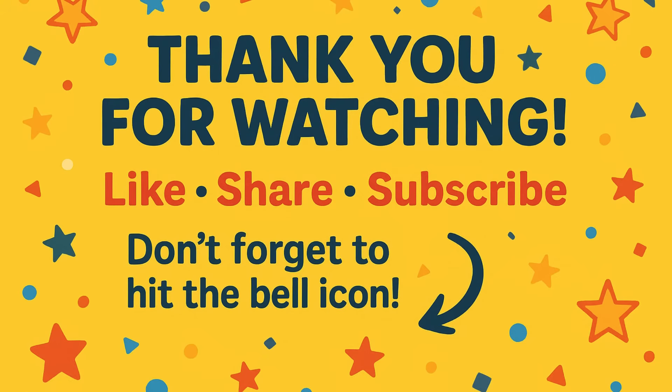Great job, kids! If you enjoyed today's human body quiz, don't forget to like, share, and subscribe. Tap the bell icon so you never miss a new quiz. See you in the next fun video, only on Lakpati Kids.